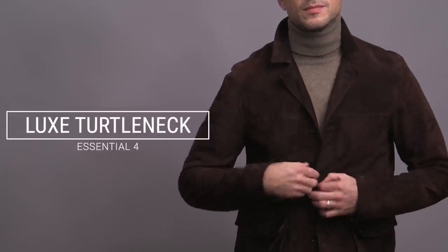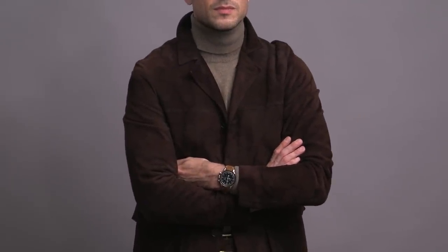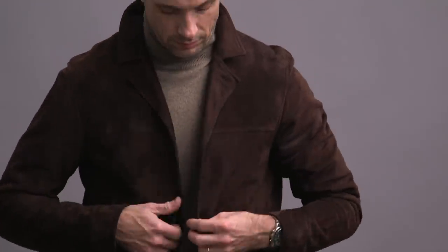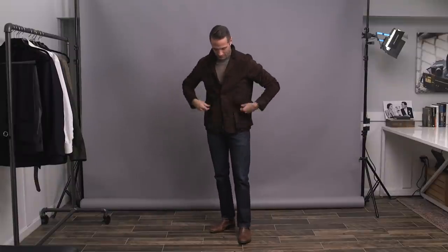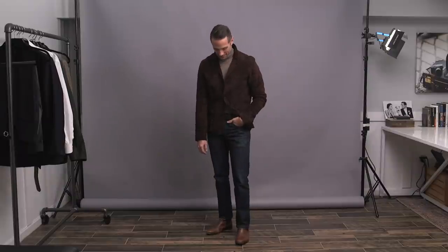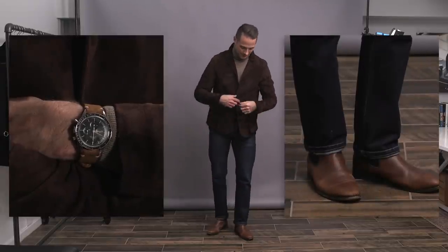Fall essential number four is a nice luxe turtleneck. I'm a big fan of turtleneck sweaters, and while I have several in the affordable category, it's nice to have one you splurge on in a luxe fabric. This turtleneck is by Corneliani and it's a wool-cashmere blend. I've had this sweater for many years and it is one of my absolute favorites. I love the color, but also how it feels and how it makes me feel when I wear it — totally worth the extra investment. It elevates a more casual look, like I've got here with a suede jacket, selvedge jeans, and Chelsea boots.